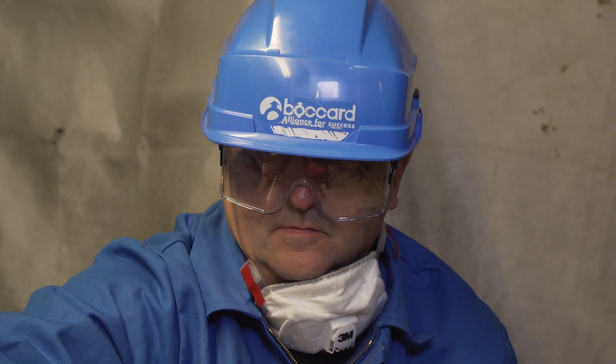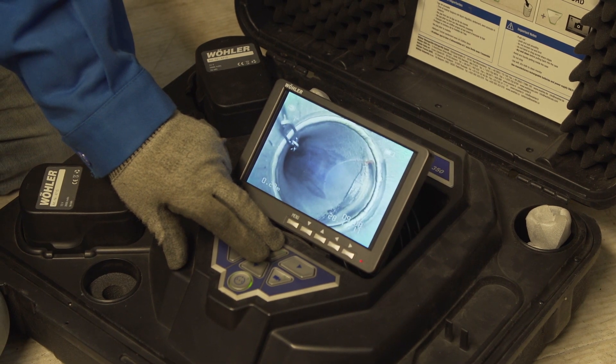The endoscopic controls, for example, make it possible to guarantee the quality of the welds of the pressure equipment.